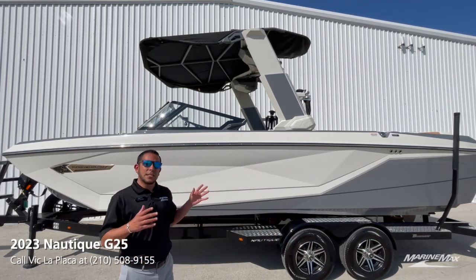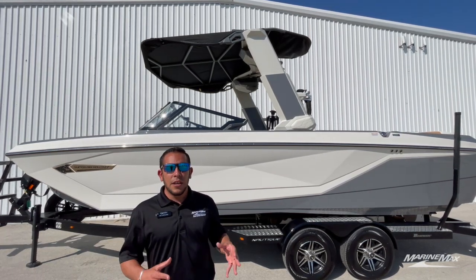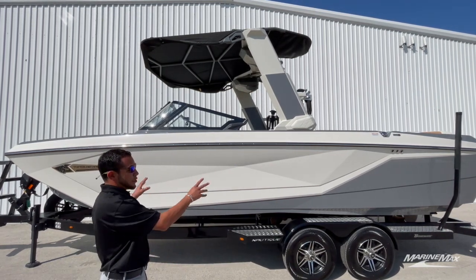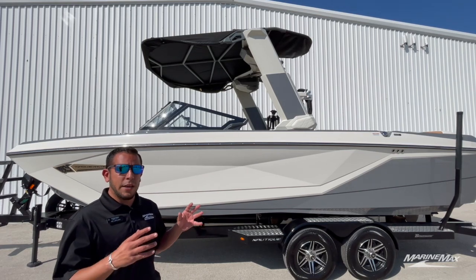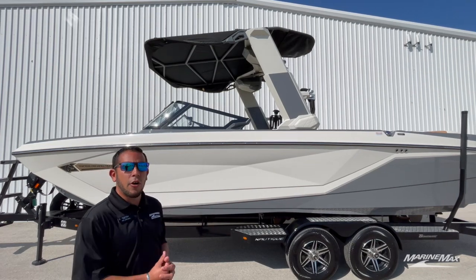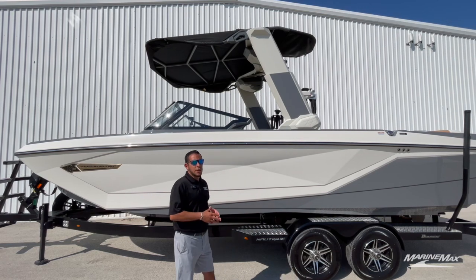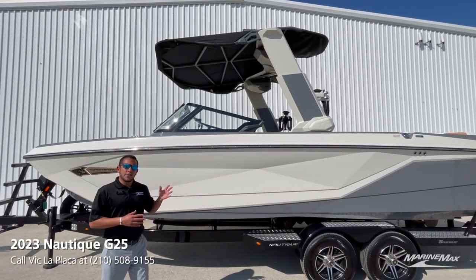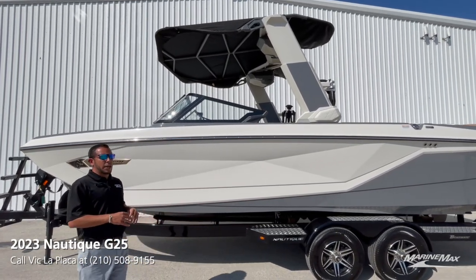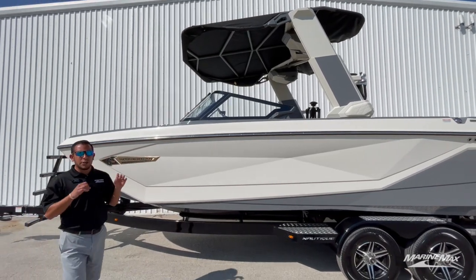As you can see here, this is the all new 2023 Nautique G25. This boat is the largest boat in the G-series class. This particular boat is equipped with a really subtle color scheme that really still pops. We got Tungsten Gray on the whole bottom, the new Lunar White for this year along with the Lunar White and Tungsten Gray telescoping tower. To top it all off, we have our nice gold Pro Max up in the front giving this boat a little bit of pop.